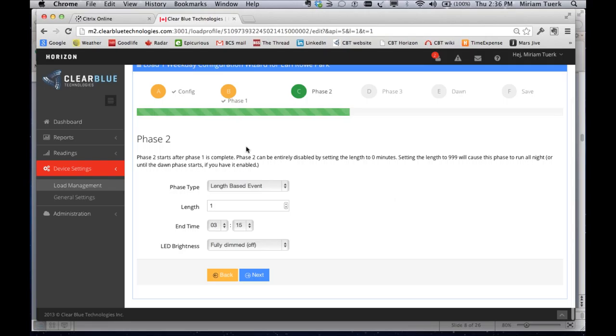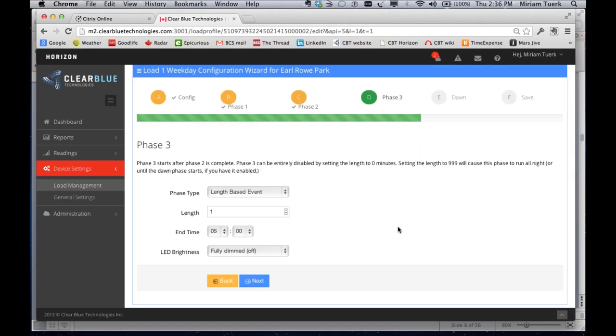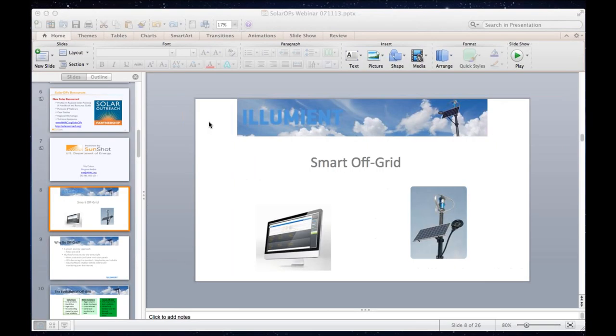You can also add a motion detector into the system — for example, have the light at 100% until midnight, then from midnight until 4 a.m. at 50%, going back to 100% when motion is detected, and then from 4 a.m. on another profile for early workers. That's a basic overview of Horizon and the types of controls you get from the system.